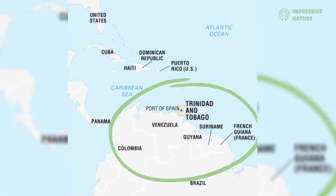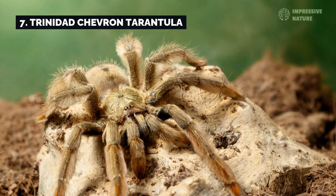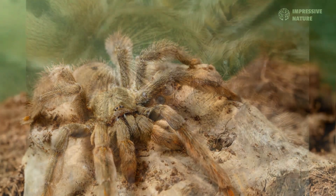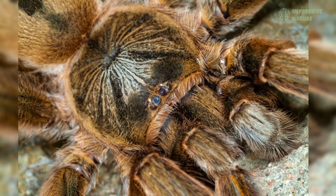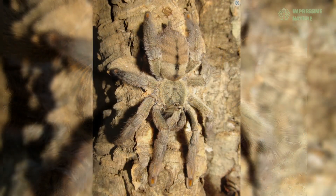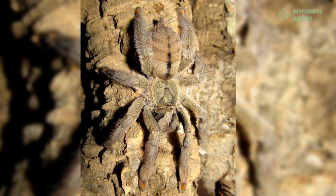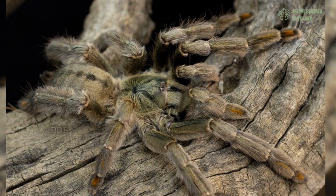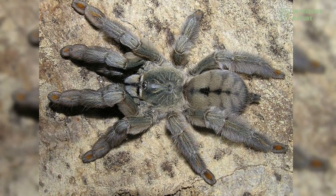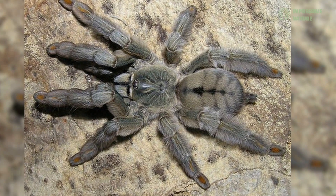Meanwhile, high in the trees of Trinidad and northern South America, the Trinidad Chevron tarantula is a master of the arboreal lifestyle. Its chevron-patterned markings and greenish hue help it camouflage among the leaves and branches. Unlike ground-dwelling tarantulas, this species builds silk-lined retreats in the trees and hunts from above, taking advantage of its speed and agility to catch prey. Its life among the canopy highlights the adaptability of tarantulas to diverse ecological niches.